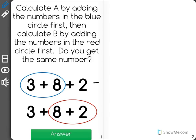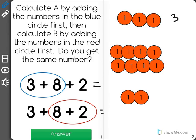3 plus 8 plus 2 equals... I'm going to get counters out to help me solve this problem. At the top I have 3 counters, in the middle I have 8, and at the bottom I have 2. It says calculate A by adding the numbers in the blue circle first. I'm going to use the blue to help me here.